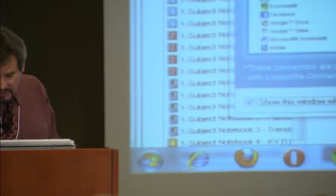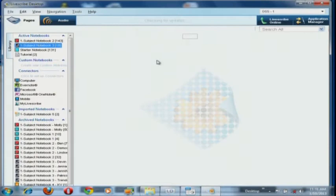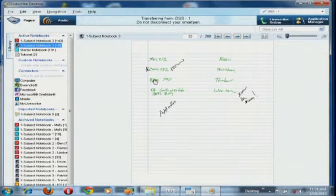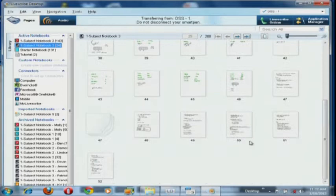I've connected the pen to my computer, and the pen is uploading the pages — both the audio and the written notes captured by the pen — building a digital copy of the notebook. You can see I have three active notebooks; we're working with single-subject notebook number three. Pages 48, 49, 50, 51 are notes I took today that are appearing on the computer. The visuals have transferred and we're working on transferring the audio right now.